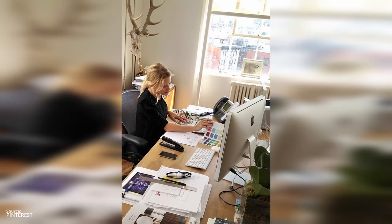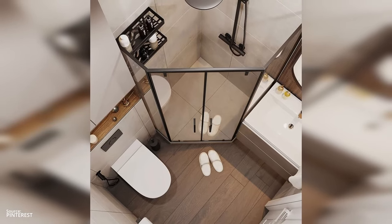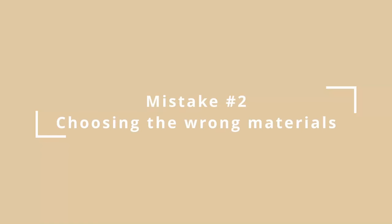Another solution: if you find yourself overwhelmed, don't hesitate to seek out professional advice. A quick consultation can help steer you away from potential pitfalls and toward a design that's both beautiful and functional.